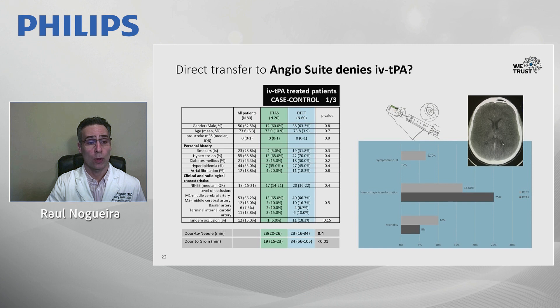Door-to-groin times showed remarkable improvements with the direct-to-angiosuite approach. Regarding safety, the rate of symptomatic intracranial hemorrhage was zero out of 20 direct-to-angiosuite patients versus 6.7% in the conventional pathway. Mortality was also numerically lower at 5% versus 10%. This is a small study, not powered to demonstrate superiority or non-inferiority, but there is no signal of any safety concern. Rates of hemorrhage transformation, including more benign hemorrhagic infarction, were also not significantly different across groups.